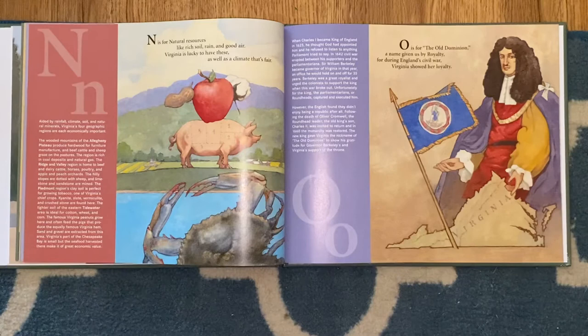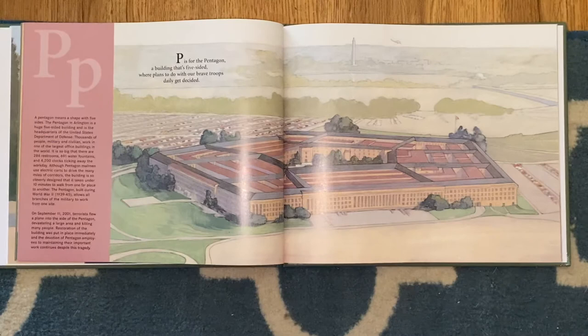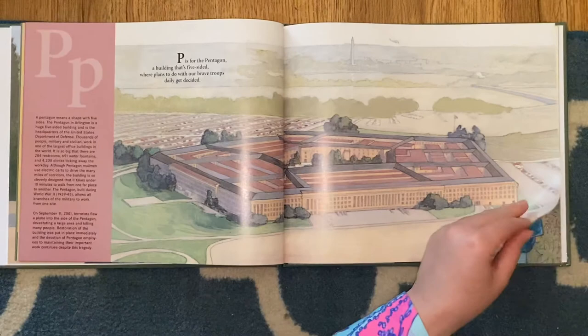O is for the Old Dominion, a name given us by royalty, for during England's Civil War, Virginia showed her loyalty. P is for the Pentagon, a building that's five-sided, where plans to do with our brave troops daily get decided.